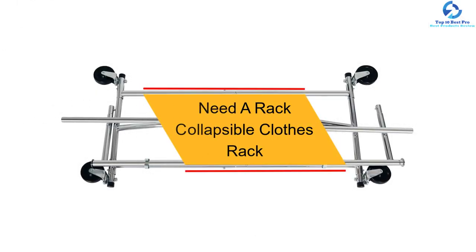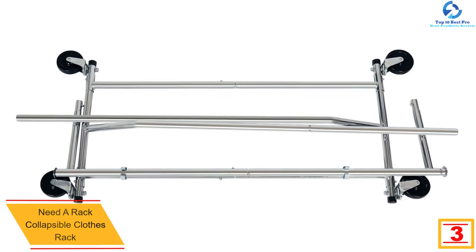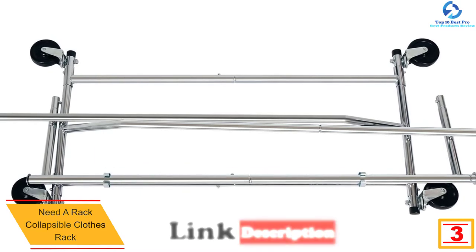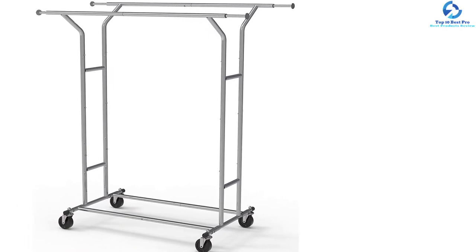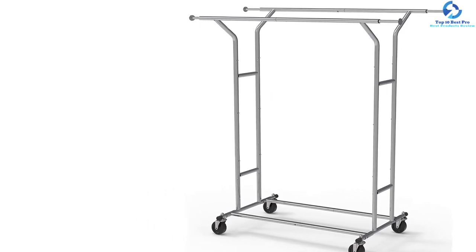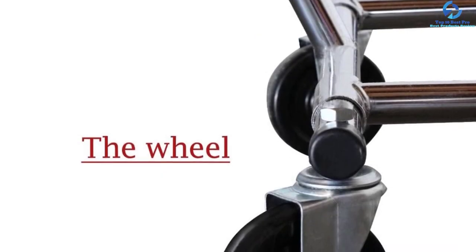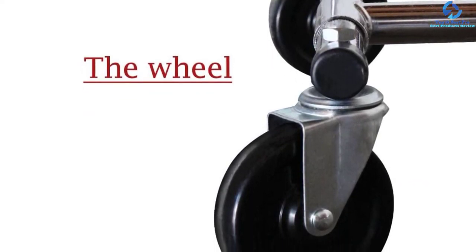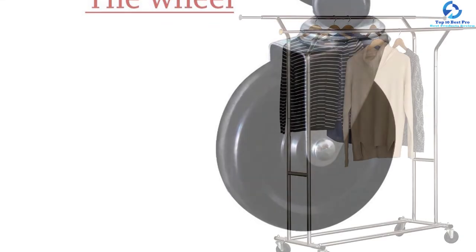At number 3, we have the Need a Rack collapsible clothes rack. With its simple and compact design, this unique clothes rack is suitable for both commercial and domestic use. It has a longer horizontal rod for keeping a number of clothes, and is recommended for sweaters, pants, vests, and shirts. Constructed from quality metal frames, it is sturdy and stable, supporting up to 250 pounds. The rack folds easily when not in use for storage in smaller spaces, and the four caster wheels and rust-proof finish make it excellent for long-term use on all floor surfaces.